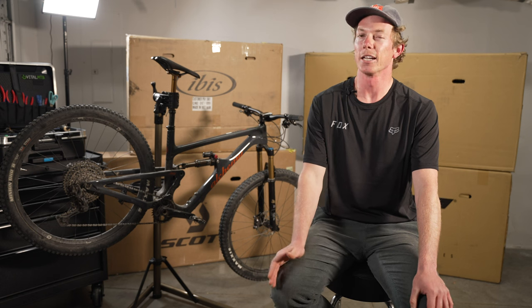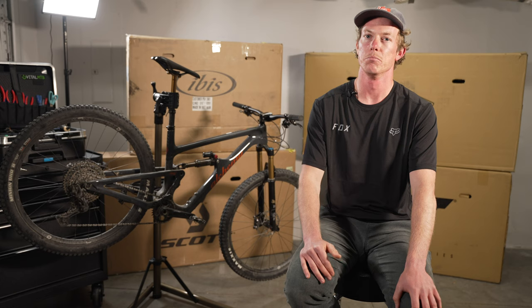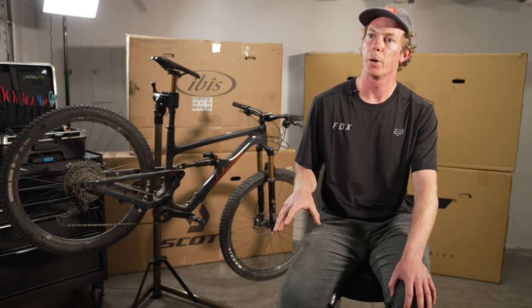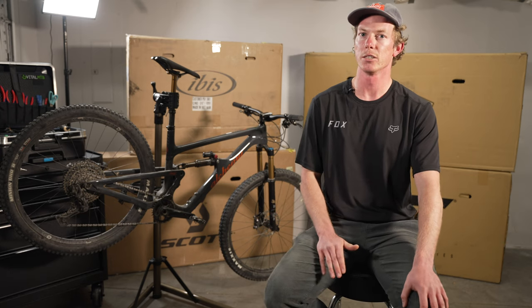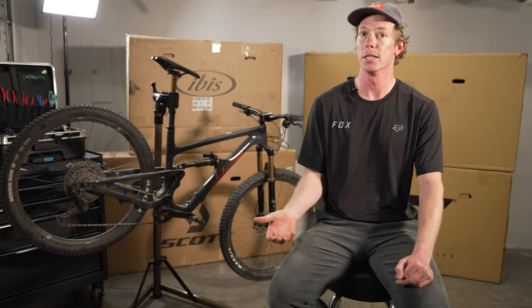Throughout the whole week riding these bikes, I kind of had a gut feeling that I was going to be the fastest on the Arctos, and when we did our timed descent, I did end up being the fastest on this bike. I would chalk most of that up to how firm the rear suspension feels — but similar to the Scott, it's in a good way where you can really press your weight into the bike to pump through turns, pump over trail features and rollers, and maintain speed as well as generate speed.